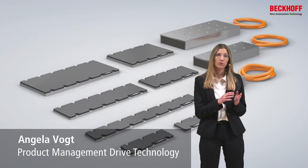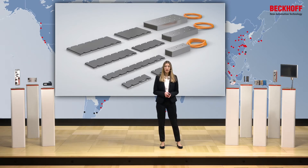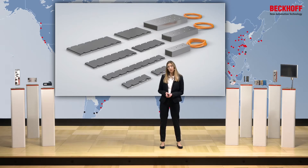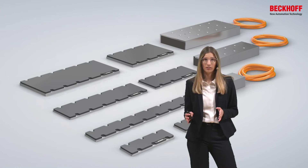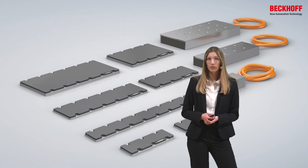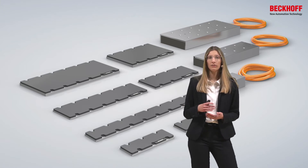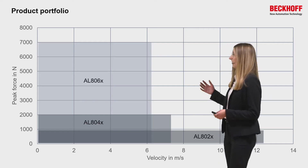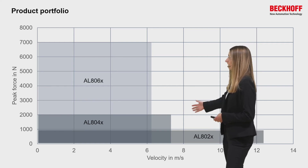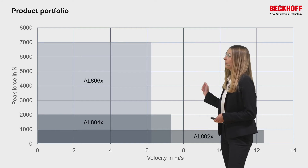Within one construction type, we can combine the linear motors and magnetic plates with each other. The smallest motor is 50 millimeters wide — the AL802. The next one is 80 millimeters wide — the AL804. And the biggest one is 130 millimeters wide — the AL806. The biggest construction type is also available with optional water cooling for better heat distribution to generate even higher continuous forces. Here you see the AL802, in the middle the AL804, and above the AL806 with peak forces up to 7000 newtons.